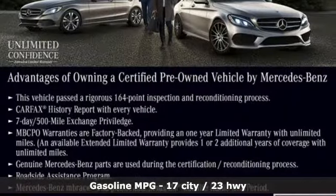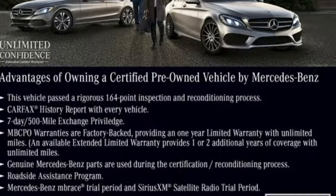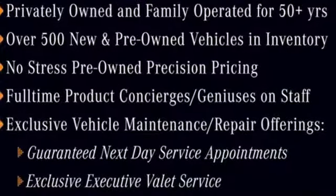Features include twin turbo V6 engine, height adjustable automatic with driver control suspension, external memory control, power heated mirrors, dual zone climate control, and auto dimming rear view mirror.